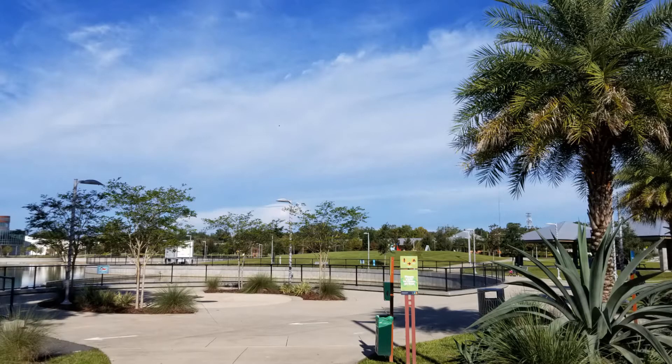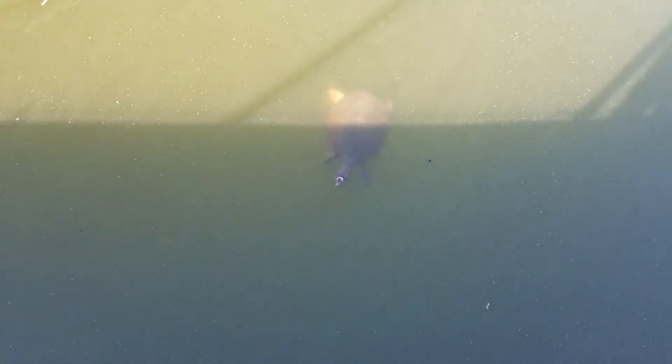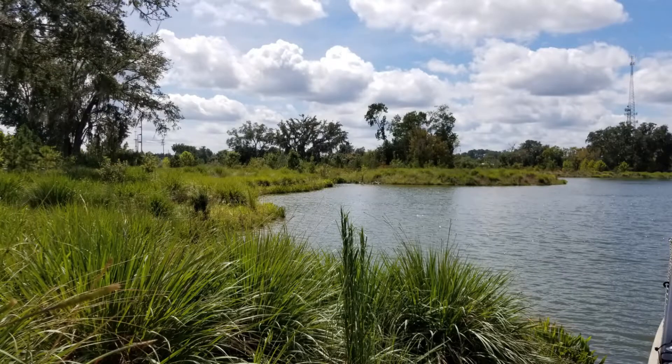Here we are at Depot Park. Many of you have probably been here — it's a great park to visit and watch wildlife and people. It's also serving an important purpose. This is a stormwater basin that the creek travels to. These basins help to clean up the water that travels here, including the water from Sweetwater Branch Creek. You'll be learning more about stormwater basins in an upcoming episode.